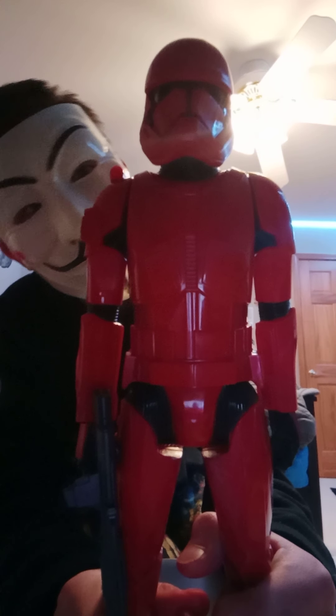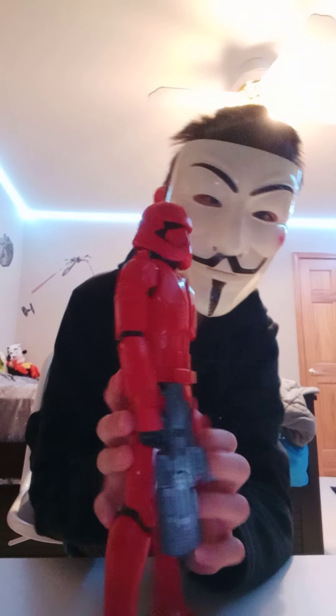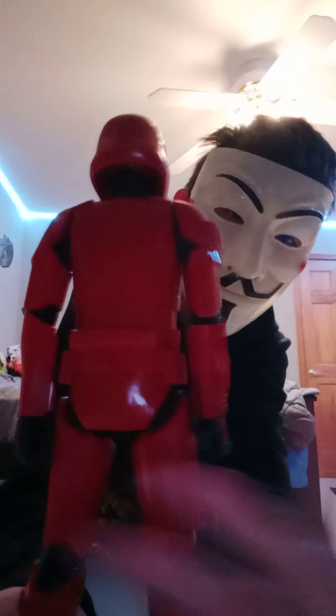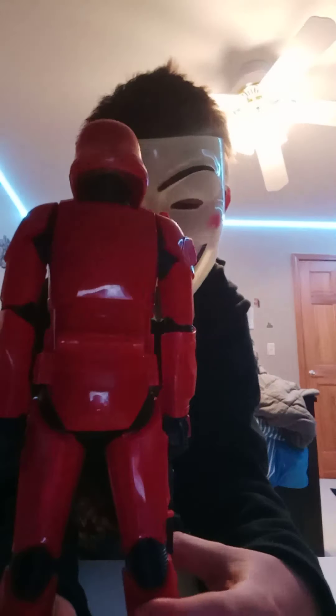Here's the front. He's got a lot of armor I see. And here's the top of the head — there's like lines, can you see it? Here is the back of the figure. It's got like that grenade thingy on the back, like every son trooper. There's the back. It's got the knee pad.